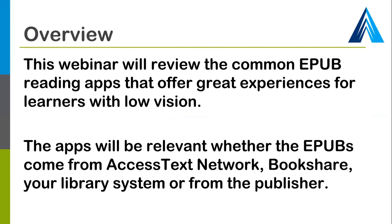This webinar is all about the common EPUB reading apps used particularly by people with low vision. We're doing practical demonstrations across Windows, iOS, Android, and the Mac platforms. The apps we're going to show you will be relevant whether you get your EPUBs from the Access Text Network, from Bookshare, through your library system, through the publisher, or some other way.